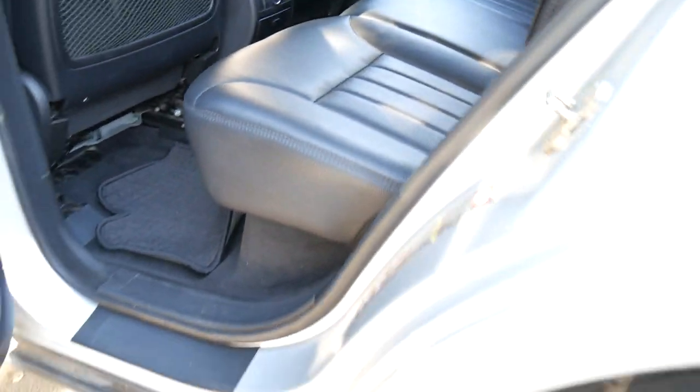The leather in the back is like it's not been sat in, and we think that for just under $10,000, this is extraordinary value for money.